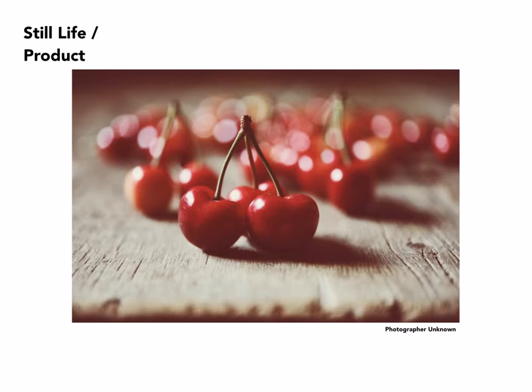Extreme close-ups of food are sometimes called for, as with this. In this case, shot with a very large aperture, achieving extremely shallow depth of focus, where only a couple of cherries in the foreground are in focus, and the rest — both foreground and background — have gone out of focus.